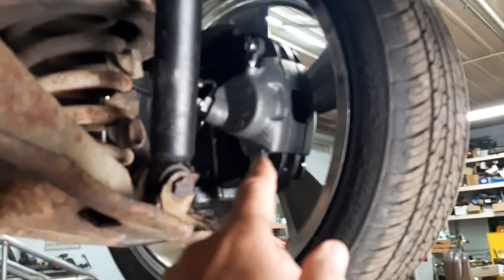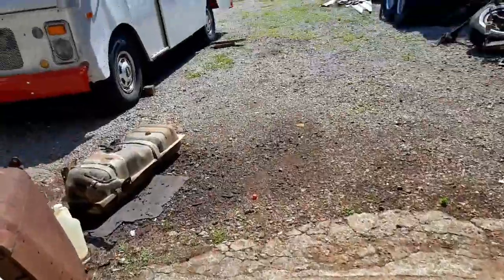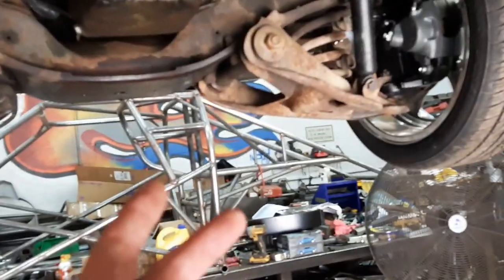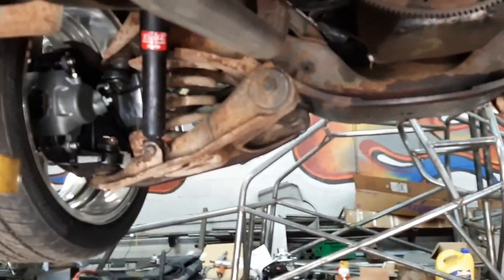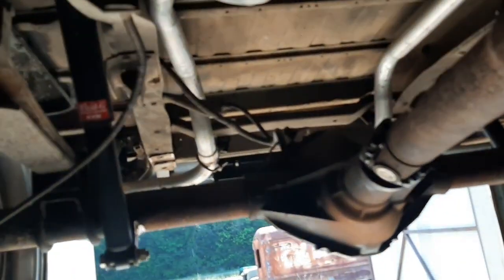The brake calipers that came off the wrecked parts truck were locked up — the wheels wouldn't turn — so I had to get new brake calipers. And I'm waiting on two fittings for the radiator for the transmission, supposed to get them tomorrow. I just wanted to show you underneath the truck — it's not too bad.